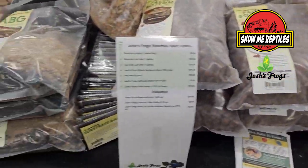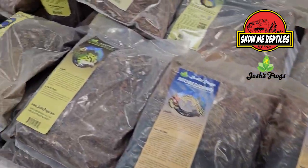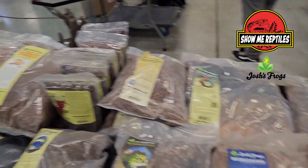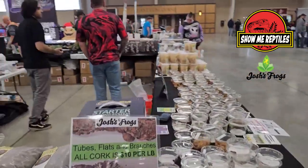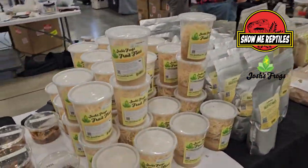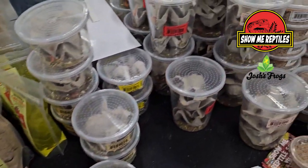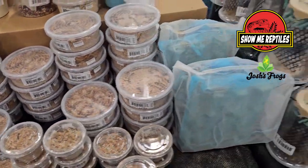You said you specialize in insects. I do. I actually run the microfauna department back at headquarters in Owasso. So tell us a little bit about that. I am in charge of maintaining, breeding, and planning for all of our isopods, springtails, millipedes, and our crab programs. We're one of the only places captive breeding crabs right now — currently working on captive breeding hermit crabs alongside Mary Acres and the Hermit Crab Society, as well as a lot of species of freshwater crabs.